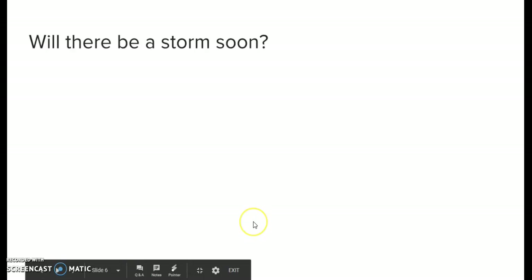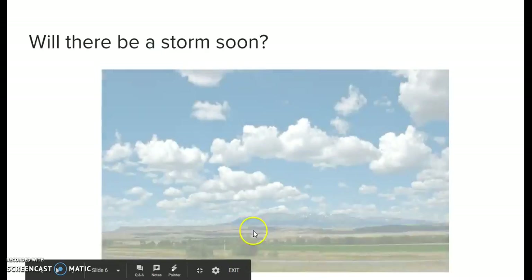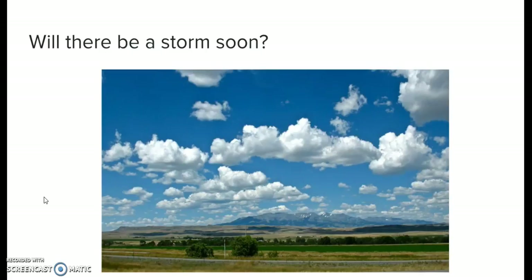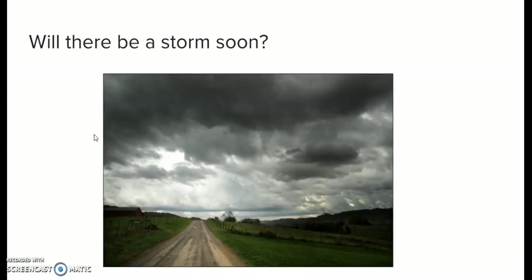I'm going to show you a picture — take a few seconds and tell me if you think there will be a storm soon. We've got some puffy white clouds and there are no rain clouds coming through, so the answer is no. Now I'm going to show you another picture. It looks a lot different — there are some dark rain clouds on the way, and it definitely looks like a storm is coming soon. The answer is yes.